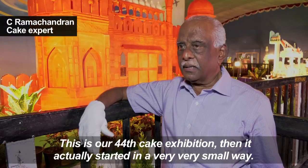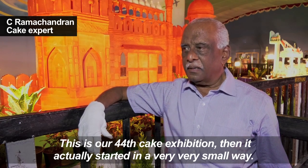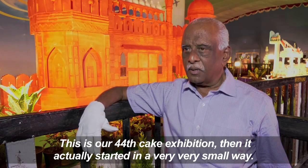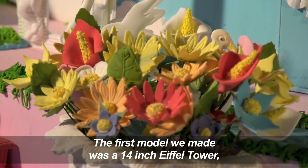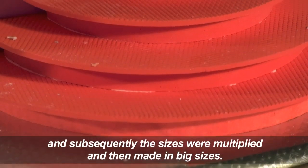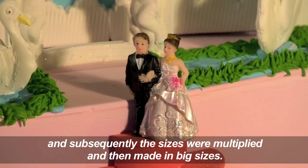This is our 44th cake exhibition, and it actually started in a very small way. The first model which we made was a 14-inch Eiffel Tower, and subsequently the sizes were multiplied and made in bigger sizes.